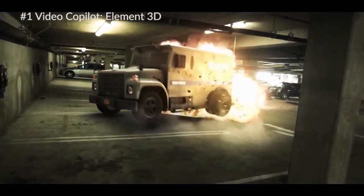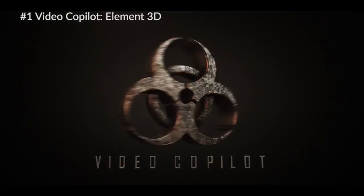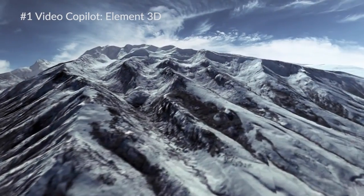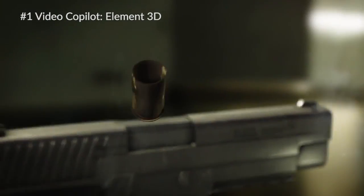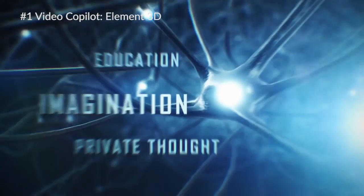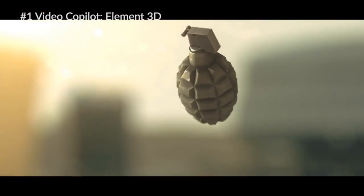Number one is of course Element 3D from Video Copilot. This plugin absolutely changed After Effects. Being able to import 3D objects into After Effects, animate them, rotate them, and retain lighting capabilities and textures is absolutely insane. Forget about doing 3D text in other 3D software — you can do 3D text right inside After Effects. And you can go into Cinema 4D, make adjustments to your 3D object, and have it automatically update in After Effects — just awesome.